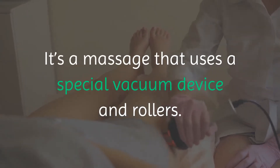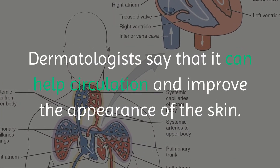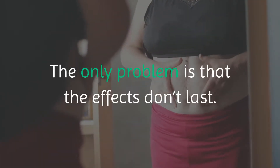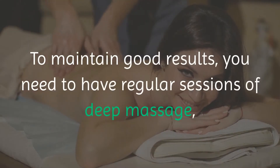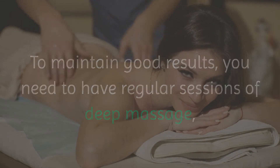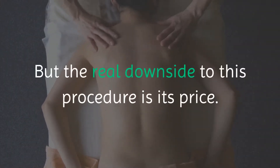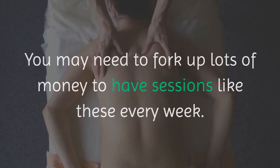1. Deep Massage. It's a massage that uses a special vacuum device and rollers. Dermatologists say that it can help circulation and improve the appearance of the skin. The only problem is that the effects don't last. To maintain good results, you need to have regular sessions of deep massage, like once a week. But the real downside to this procedure is its price — you may need to fork up lots of money to have sessions like these every week.